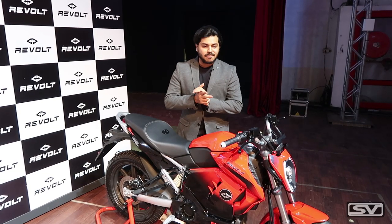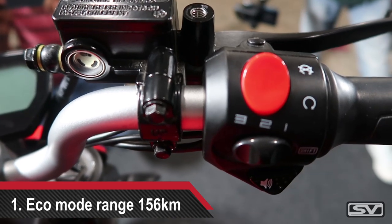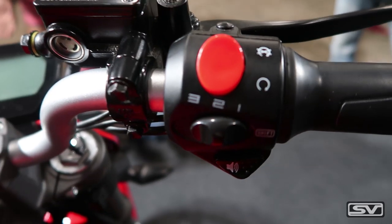Talking about the riding modes, this motorcycle comes with three riding modes — one, two, and three — with one being the least power and three being the most power.